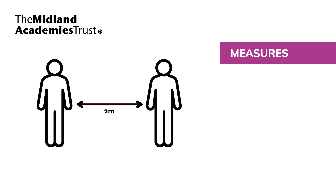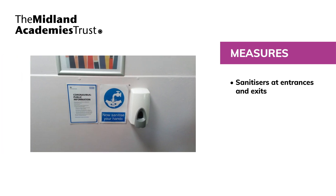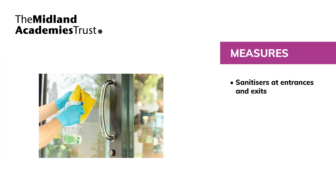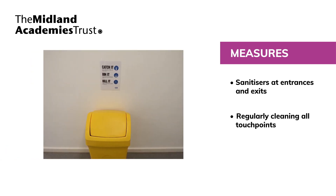We are installing extra hand-washing facilities and hand sanitisers, including at entrances and exits. Cleaning work areas and equipment frequently, including all touch points such as balustrades, handrails and door handles, which are cleaned and sanitised regularly. We have signage and posters to provide regular reminders to pupils and staff to maintain hygiene standards.